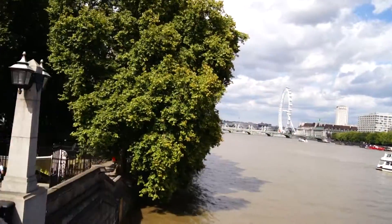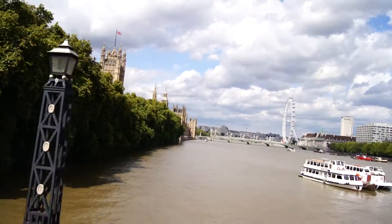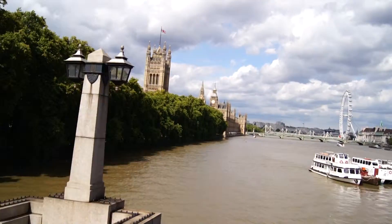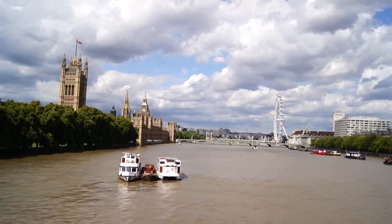The London Eye, the Houses of Parliament, and Big Ben. And the bridge to our left is Westminster Bridge — notice it's a meaning green, and the one we all know is red.